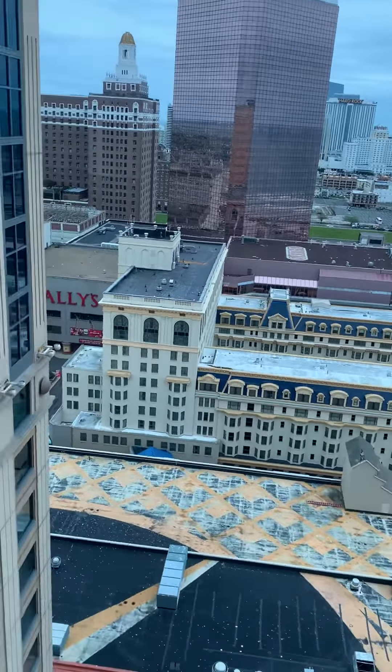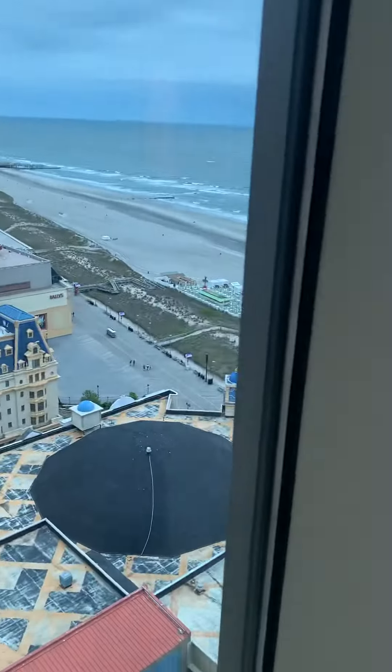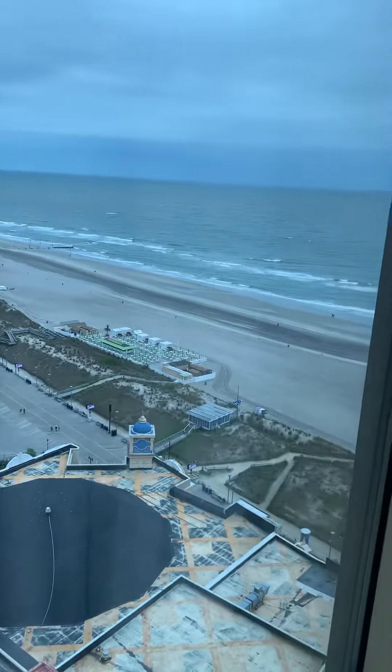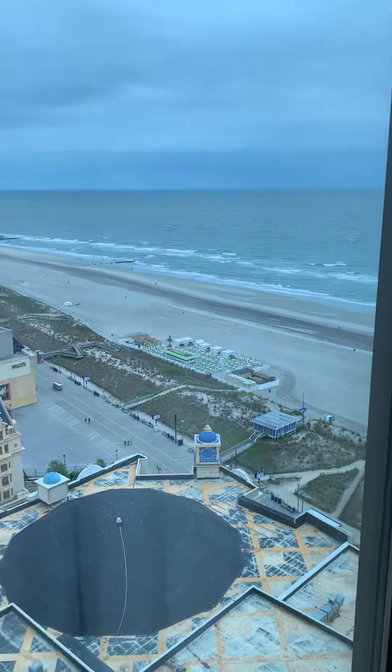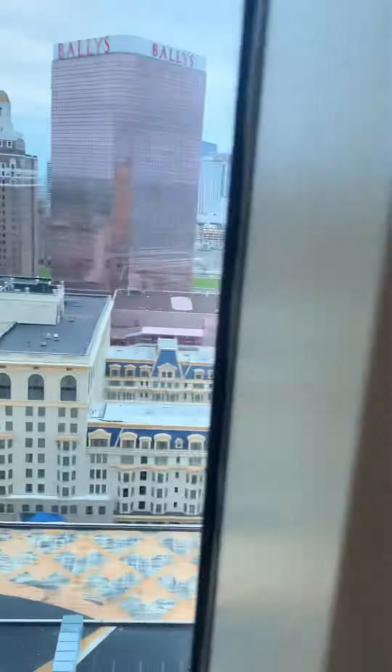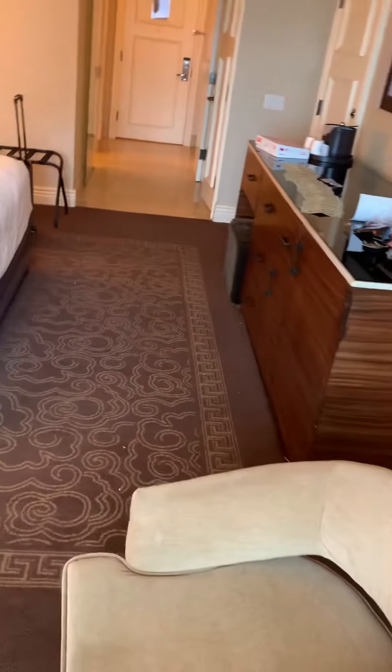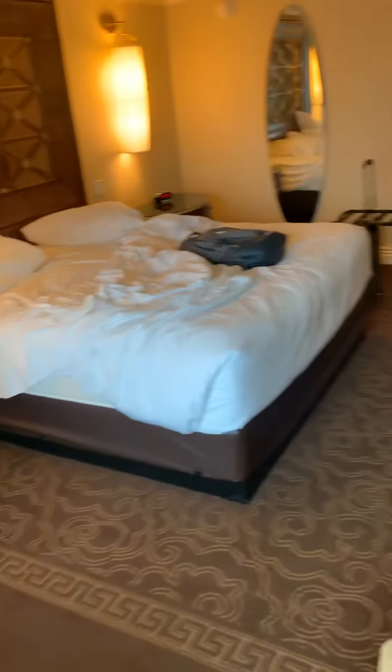Here's your view from the 42nd floor, Centurion Tower. We have an ocean view — this room is listed as an ocean view, so it's a partial ocean view. Very nice. So this is your room review for Caesar's Palace, Centurion Tower, Luxury King. Enjoy your stay.